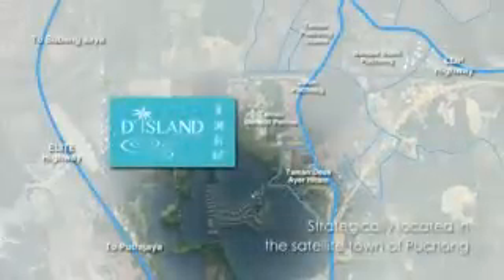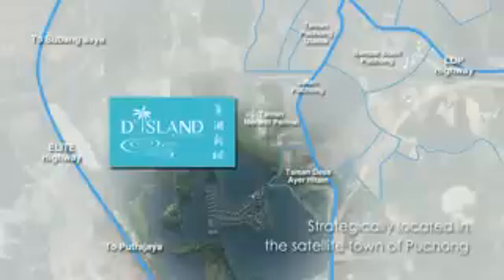15 minutes to Putrajaya, 15 minutes to USJ Subang, a mere 20 minutes away from Mid Valley, and just 25 minutes from KLCC. D Island is strategically located at the center of Puchong, where all points to and from the Klang Valley are just minutes away.